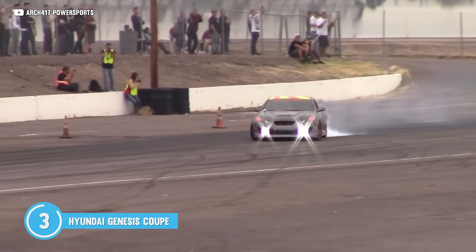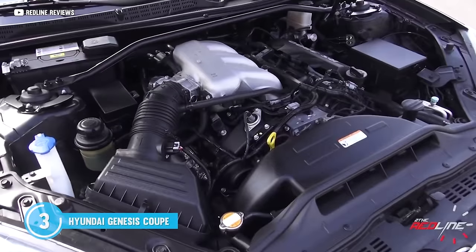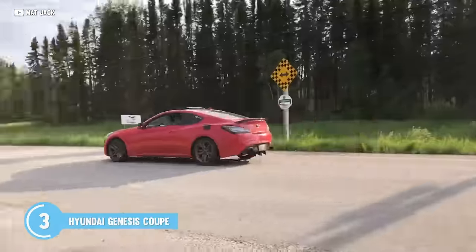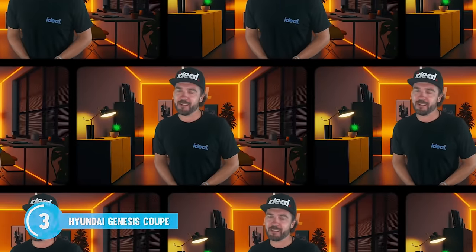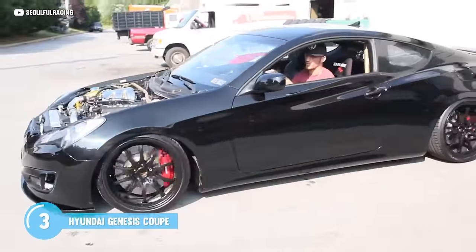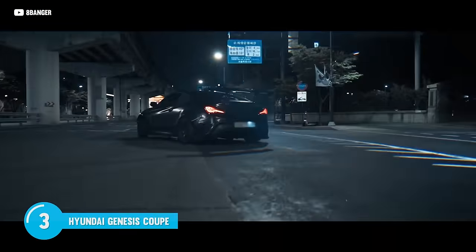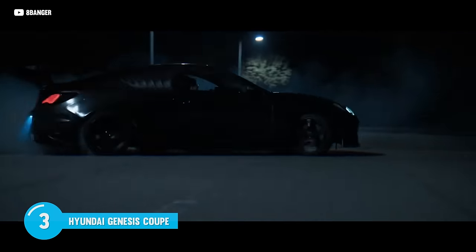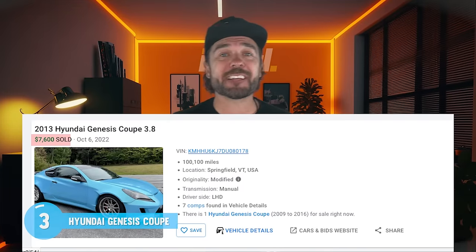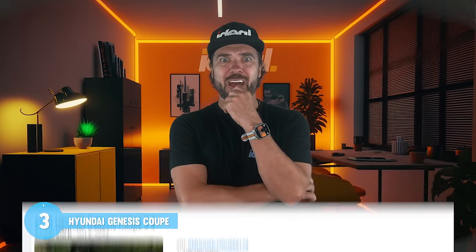Rear wheel drive, an optional manual, a peppy 3.8-liter that makes 306 horses — and come on, these things look way too good modded. Plus the noises that these things make. Well done, Hyundai. This thing is no slouch. With its sleek lines and aggressive stance, it's a certified head turner. If you've ever wanted to get into drifting, this is a top tier choice. It's a pretty ideal platform at a great price. Check out this one for just 7,600 bucks — I definitely would have bid on that one.